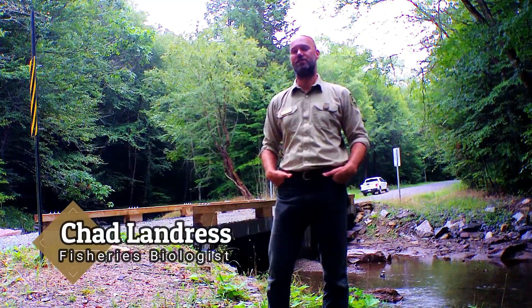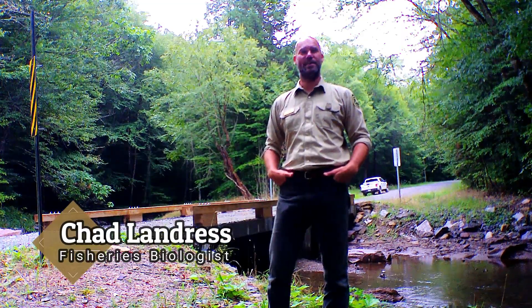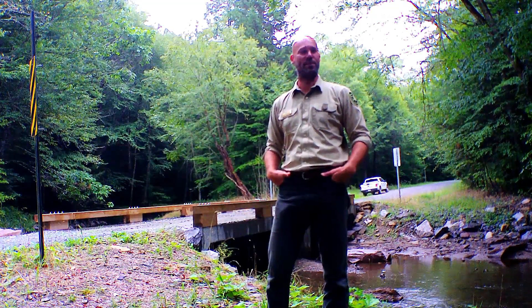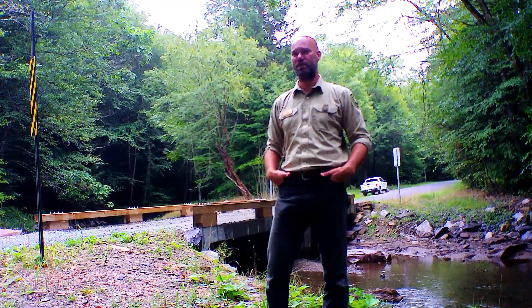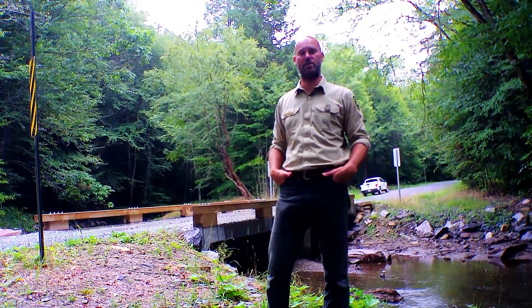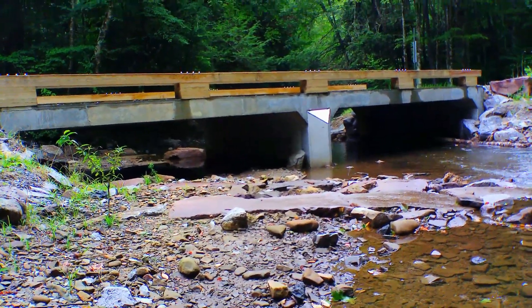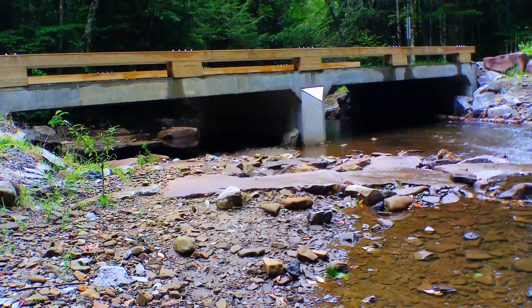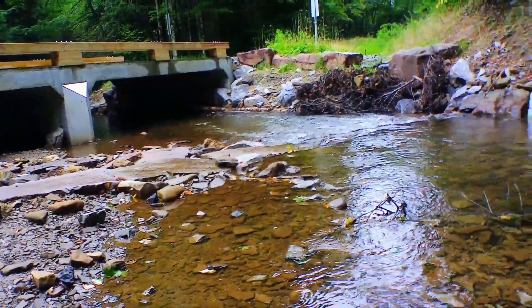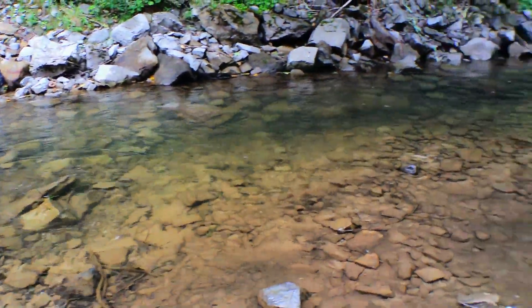I'm Chad Landerts, a fisheries biologist for the Monongahela National Forest, and we're standing here at an aquatic passage project site on the Little River of the West Fork Greenbrier. This was completed last year. We worked with our partners at Trout Unlimited to complete this project. We went from having what's called a vetted port or a low water bridge, which didn't allow fish passage at these low base flows like we're seeing today, to a structure where fish can now freely swim through.